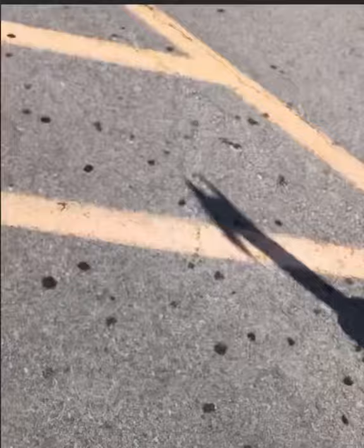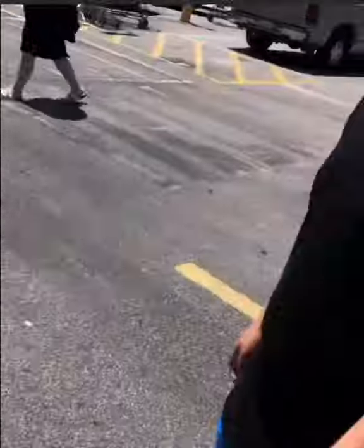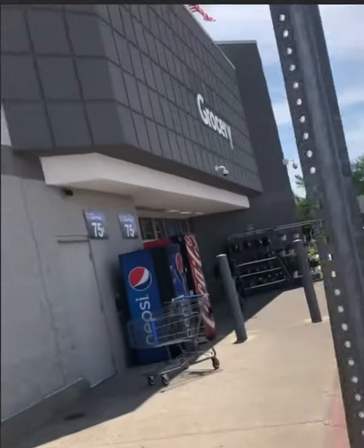All right, guys. So we're at Walmart. We're going to go in here and see if we can find anything. Hopefully we can either find a Posca marker or we can find some duct tape. Whatever it is, we'll see when we get inside. We're almost to the craft aisle. Hopefully they'll have some duct tape or something.